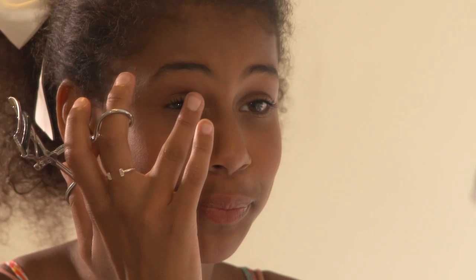I love curling my eyelashes because they make your eyes pop out — not literally, but like widen. They look nice and long.